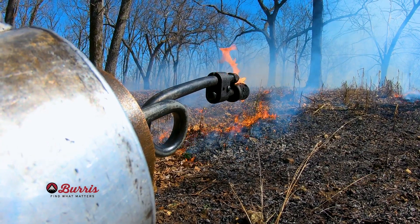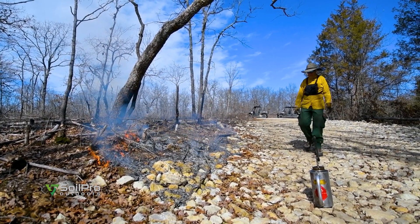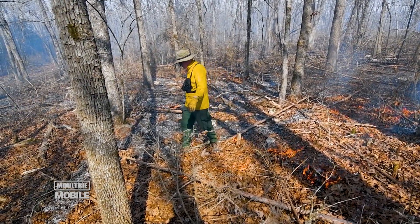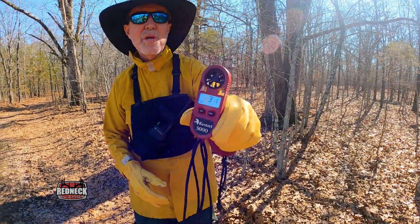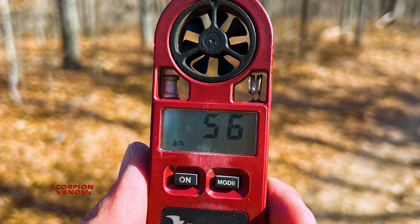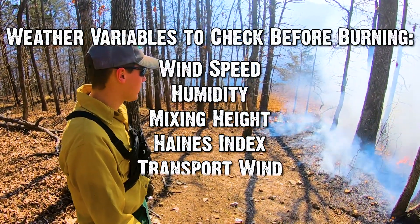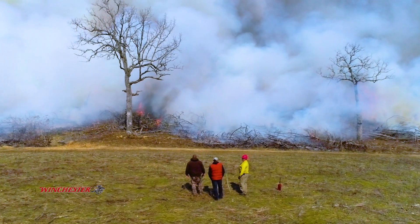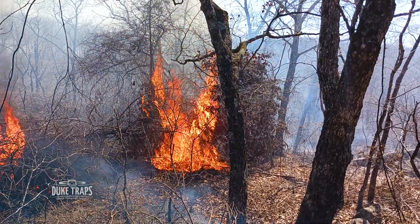Once your goals are defined, you can refine the prescribed fire tool even more by picking the day you ignite the fire. Higher humidity means more moisture in the air will seep into fine fuels, grasses, and leaves — they're not going to burn as aggressively. You can slow the pace and intensity of the fire by burning on a higher humidity day. Obviously, too high a humidity — somewhere over 50% or 60%, depending on variables specific to where you are, wind speed, and other factors — and it may not even carry. You can pick the conditions you want to get the intensity and speed of the fire to meet your objectives.